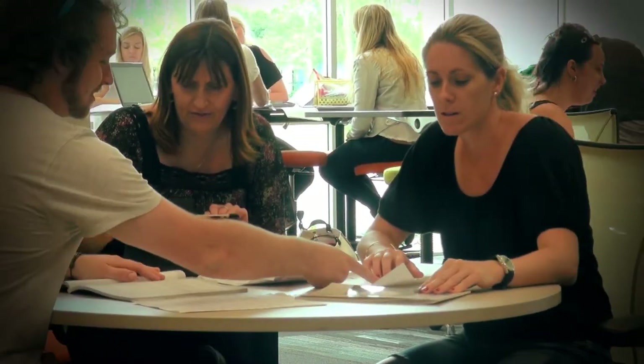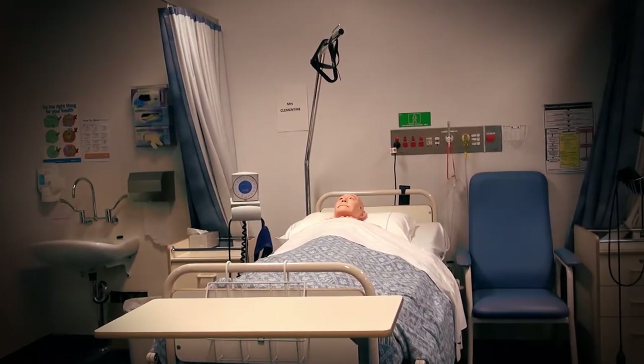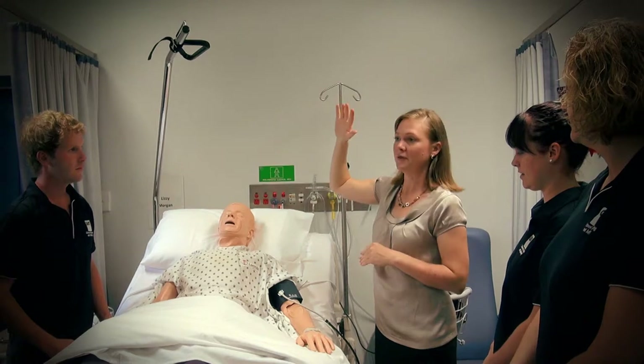My favourite part of the campus is the purpose-built nursing building, which doubles as a regional simulation training centre. It not only provides us with a simulated hospital environment but also provides a facility for local hospitals to use for training and development of nurses and midwives.